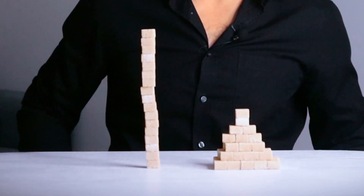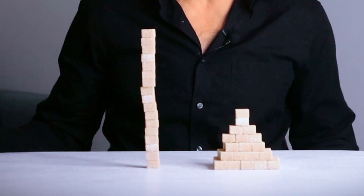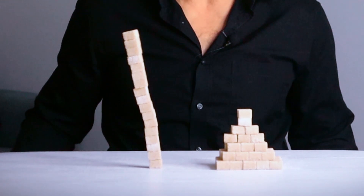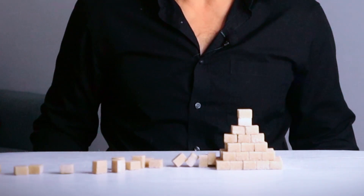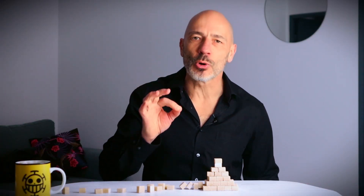Imagine you've got a bunch of sugar cubes and your job is to build the tallest structure that can handle rough weather. You only have a limited number of cubes. Look at these two designs — which one do you think would hold up better if they both use the same number of cubes? This one, of course — because it's built on a strong foundation with a solid structure that can handle anything, even bad weather.